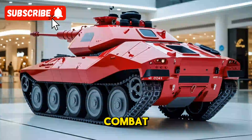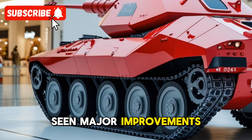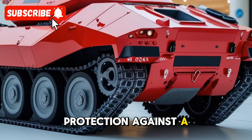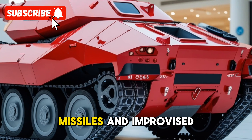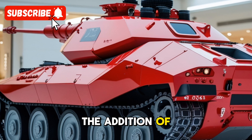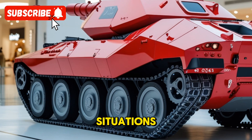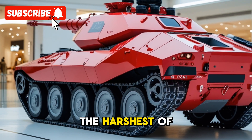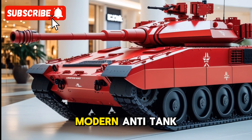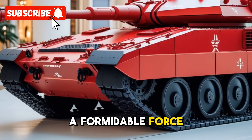The armor on the Arjun Mk-1A has also seen major improvements. The tank is equipped with composite armor, which provides better protection against a variety of threats, including anti-tank missiles and improvised explosive devices. This is complemented by the addition of explosive reactive armor, further enhancing its survivability. The tank is designed to withstand the harshest battlefield conditions and remain operational even when facing modern anti-tank weaponry.